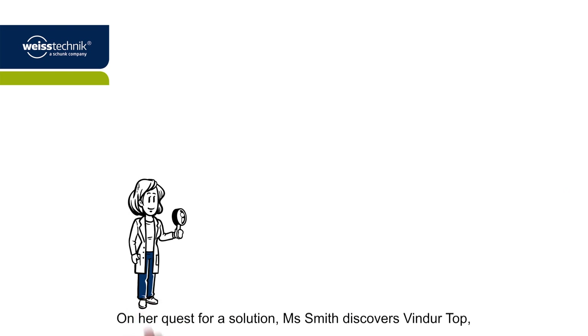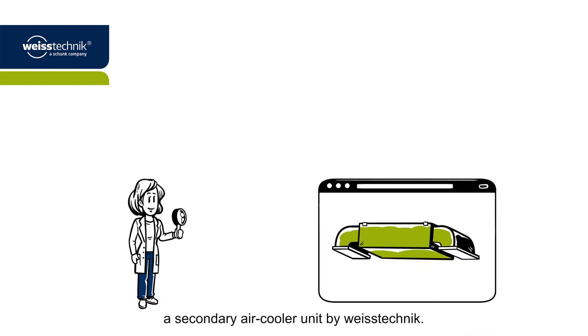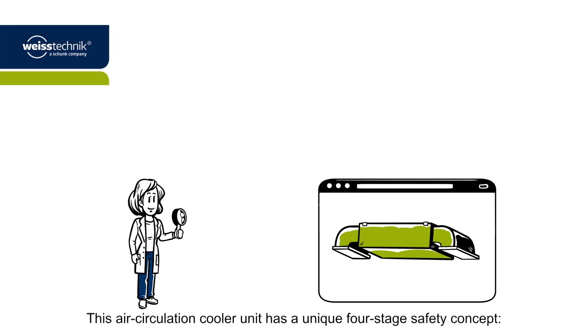On her quest for a solution, Miss Smith discovers Vindoor Talk, a secondary air cooler unit by Vistechnik. This air circulation cooler unit has a unique four-stage safety concept.